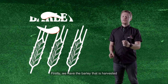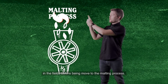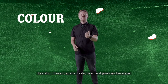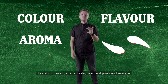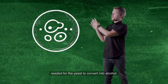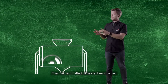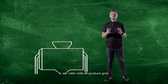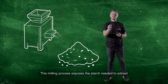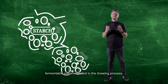Firstly, we have the barley that is harvested in the fields before being moved to the malting process. Malting gives the beer its colour, flavour, aroma, body, and head, and provides the sugar that's needed for the yeast to convert into alcohol. The finished malted barley is then crushed in our roller mills to produce grist. The milling process exposes the starch that's needed to extract those fermentable sugars that's needed in the brewing process.